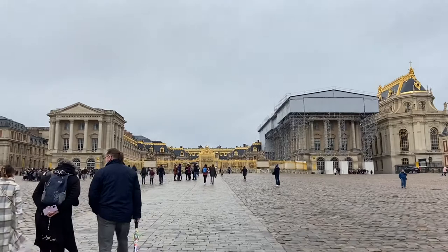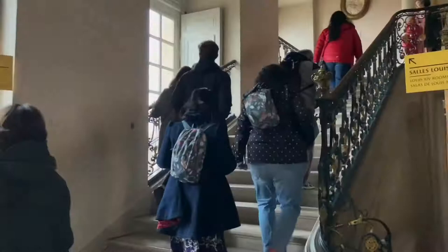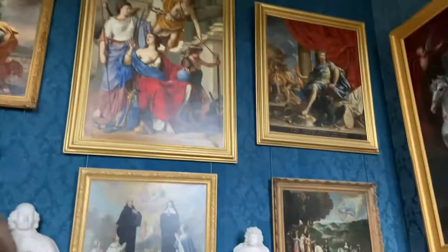All right, you guys, welcome back to another vlog. Today we are headed to Versailles in France. This is what it looks like when you're walking up. And this is after you get through security and you just follow the directions. We're going upstairs to some rooms.